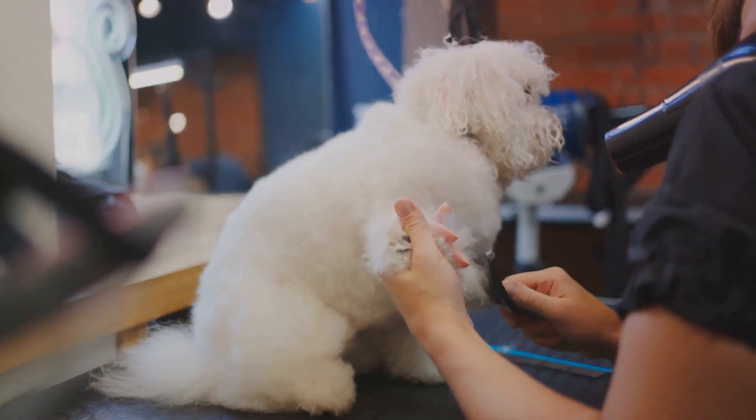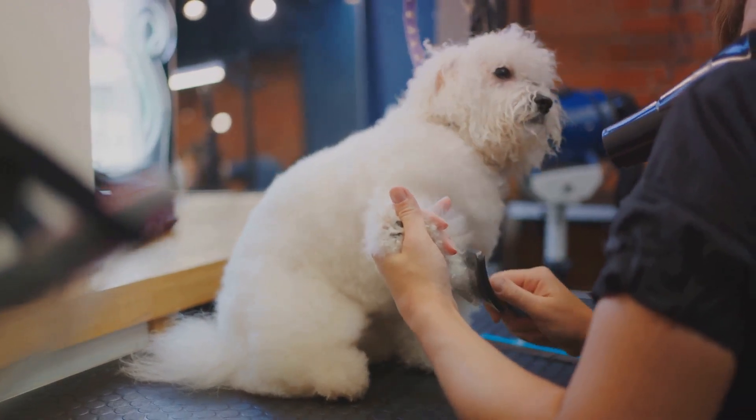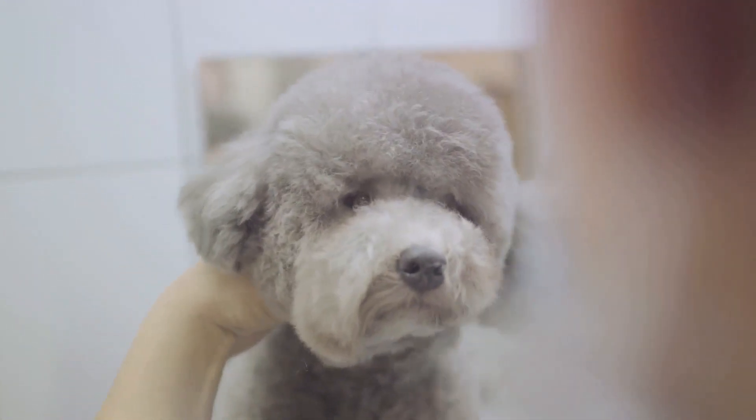For a thorough clean, consider scheduling regular professional grooming appointments. These often include ear cleaning and hair trimming. Professional groomers have the expertise and tools to safely and effectively clean your poodle's ears.